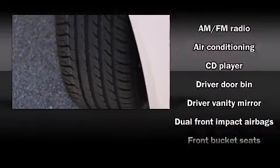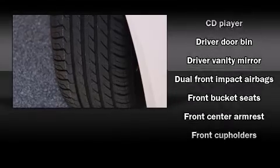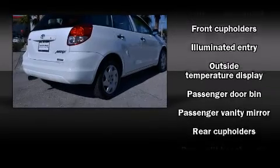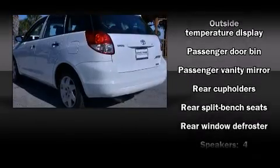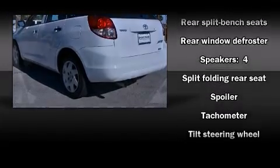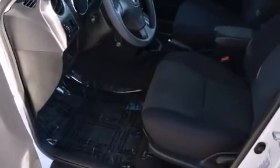Toyota prioritized practicality, efficiency, and style by including front and rear cup holders, a tachometer, an outside temperature display, and much more. Storage solutions are integrated throughout the interior, demonstrating thoughtful attention to detail.